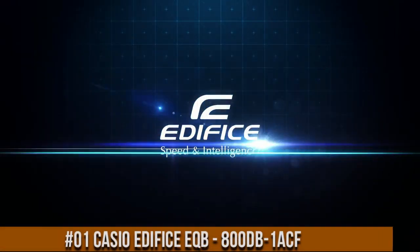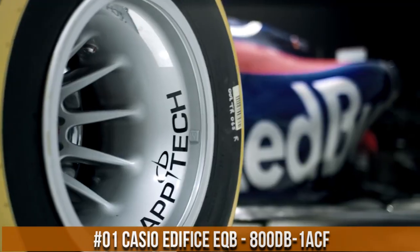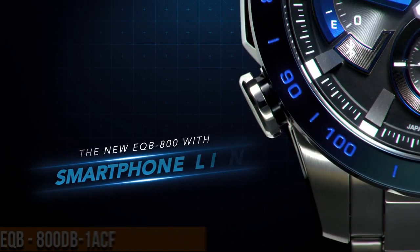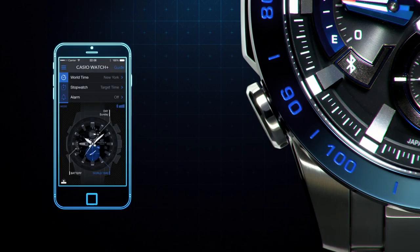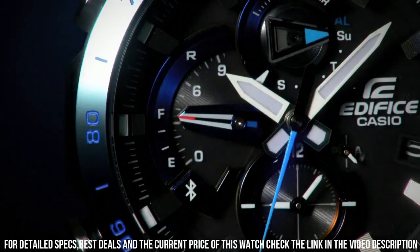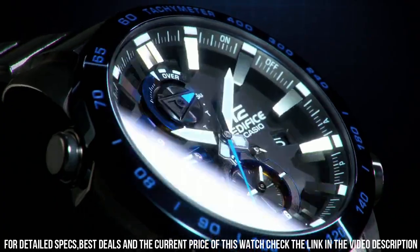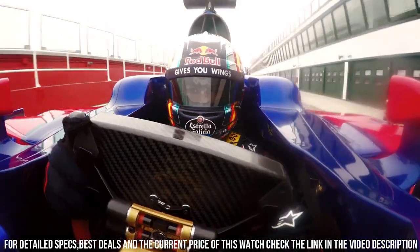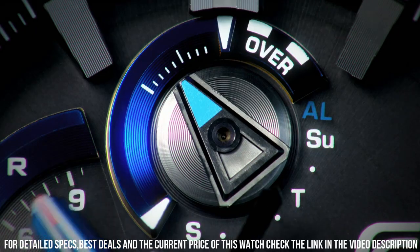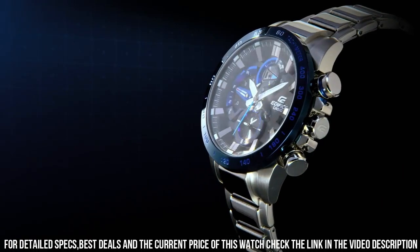Number 1: Casio Edifice EQB-800DB-1ACF. The quality is really outstanding at this price point. Item shape: round. Dial window material: mineral. Display type: analog. Clasp: push-button fold-over clasp with safety. Case material: stainless steel. Case diameter: 46 mm. Case thickness: 13 mm. Band material: stainless steel. Band size: 10.25 inches. Band width: 14 mm.